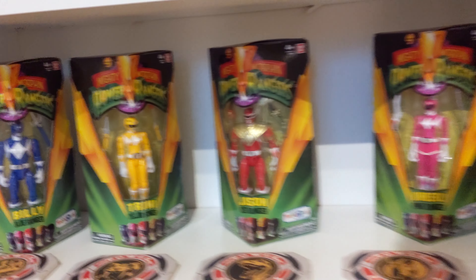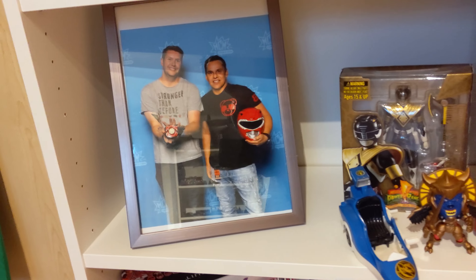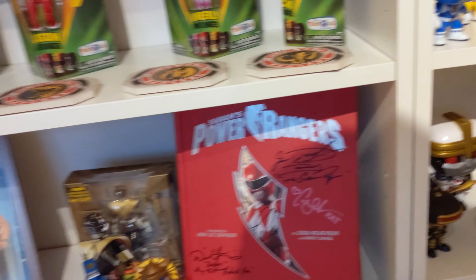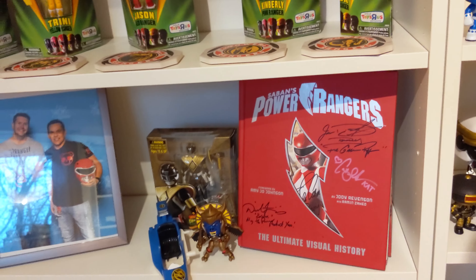Moving on we got my little Tommy shelf from the Legacy line, the original 90's Saba back there. Here are my little triangle box guys looking awesome with the coasters in front — Toys R Us exclusives, gotta love them. There's me with Rocky, and a couple random things.